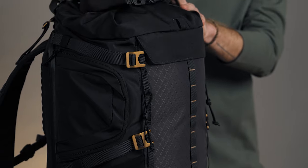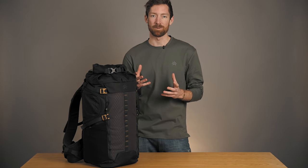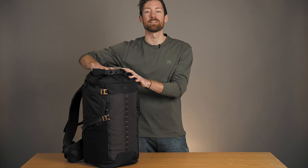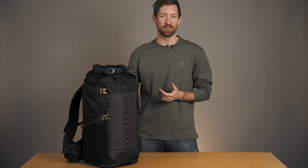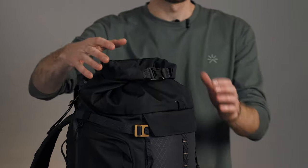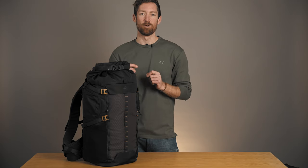Here we have the Shelter in its basic 30 liter configuration. What I love about this backpack is that when it's fully compressed it can be used as a daily use backpack or a carry-on bag — but of course check with your airline to see if any particular carry-on restrictions do apply. Now let's look at how you can add more volume with our first ever roll top feature.